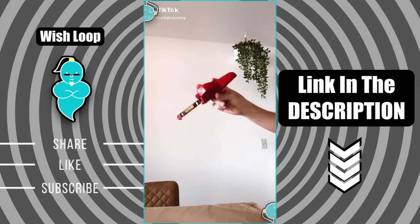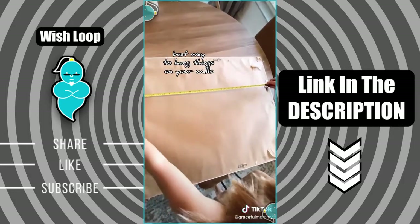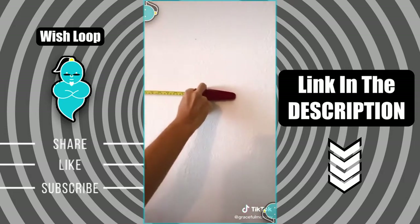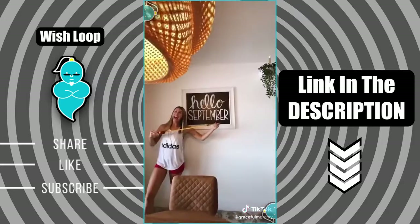Amazon finds part 9. This is called the hang-o-matic and it's the best way to hang things on your wall. With this gadget you can measure, level, and mark all at the same time. You just press the pointy things into the wall to mark the holes, make sure it's level, and then hang your thing up.